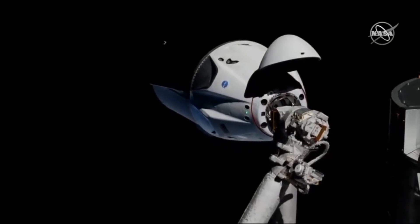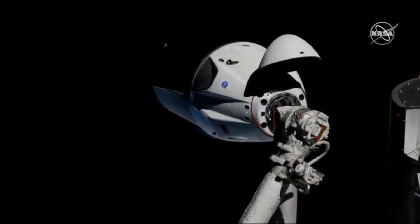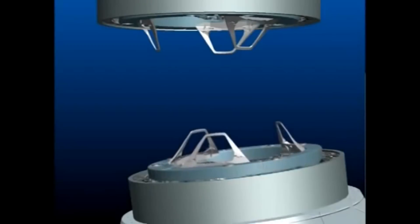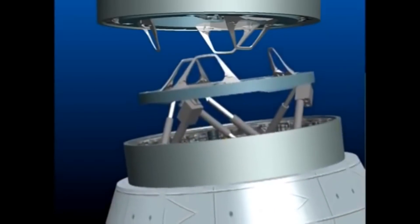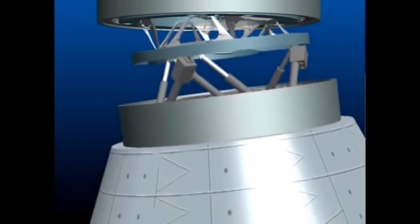On a previous mission they were carrying the International Docking Adapter to the space station in the trunk. Unfortunately that mission was lost when a helium tank in the second stage broke free and ruptured the second stage tank. The International Docking Adapter did eventually get delivered to the station and it's a new standard for docking.